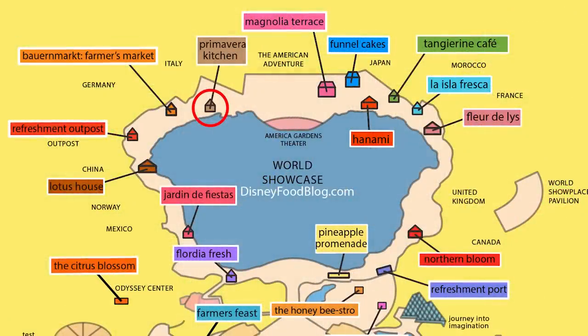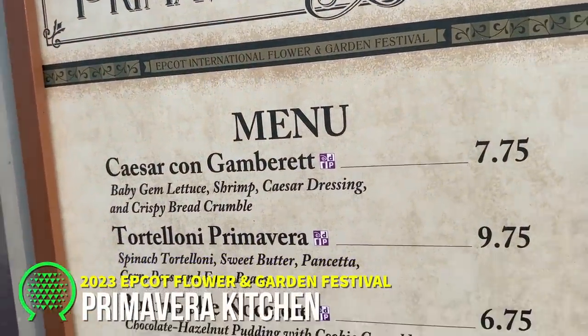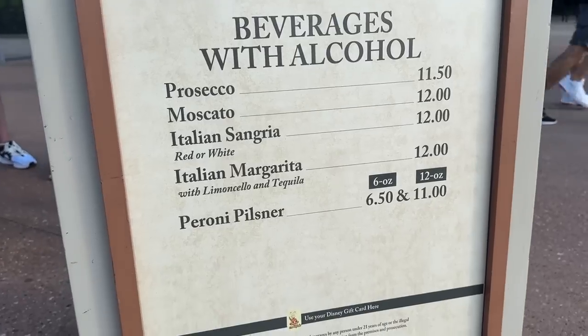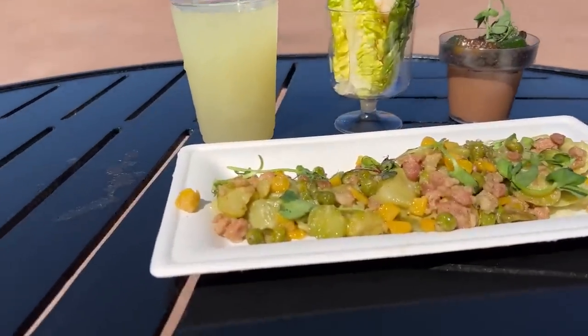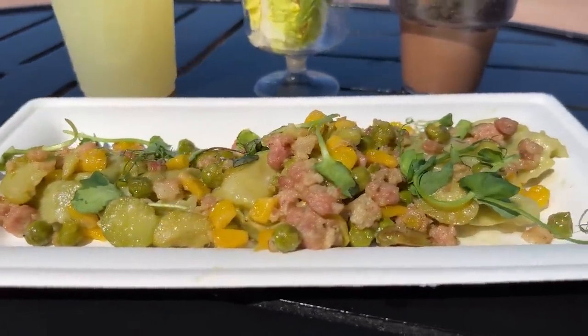Primavera Kitchen in Italy has a fresh take on Italian dishes, including Caesar con gambarette, tortelloni primavera, budini alle noccioli, and an Italian margarita with limoncello and tequila. This booth really surprised me this year — Italy can be hit or miss, but this year was definitely a hit and worth checking out.